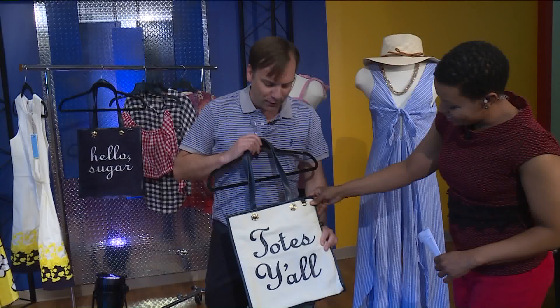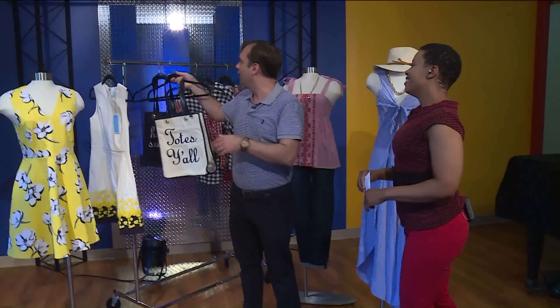These are great. These are the tote bags that Reese Witherspoon has too. This one says 'Tote Y'all,' this one says 'Hello Sugar.' These are great pieces to add to your wardrobe. Imagine That at West County Center — it's upstairs by Macy's. They now have the Draper James line.